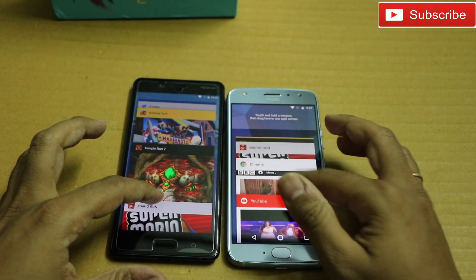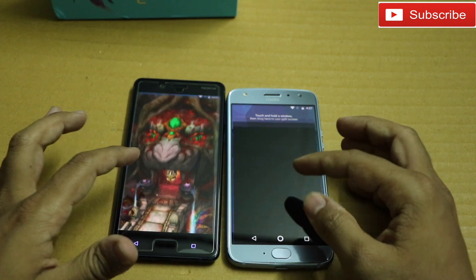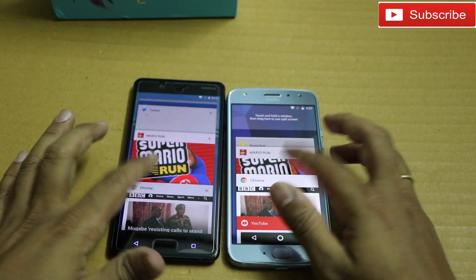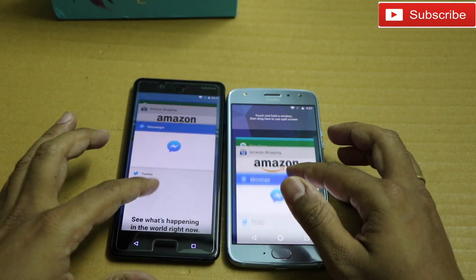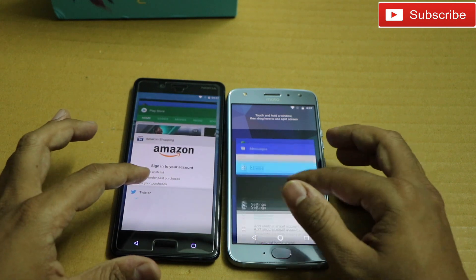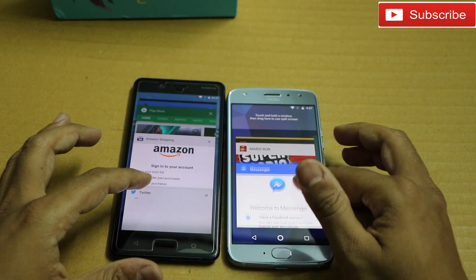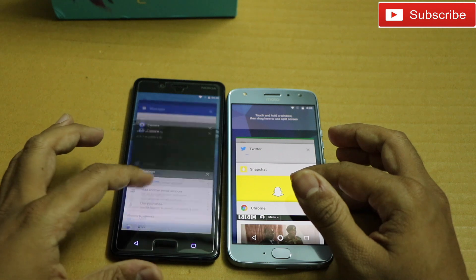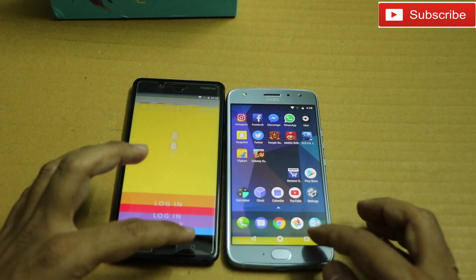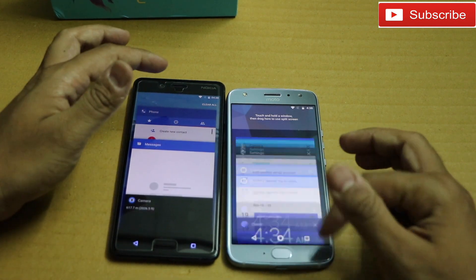Let me check some gaming now — Subway Surfer, both phones have it. Temple Run 2 — good, both phones have Temple Run 2 as well. Mario — both phones have Mario as well. Let me open Messenger — again refreshing on Moto X4. Snapchat — as you can see, both phones have all the apps in their memory. Moto X4 was refreshing some apps but there isn't a major RAM management issue on either phone.